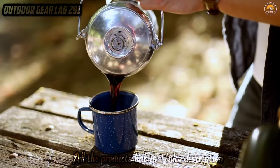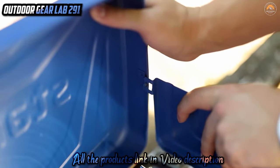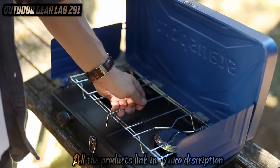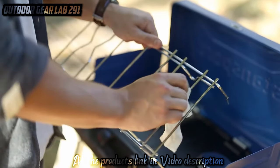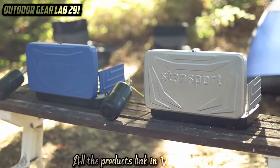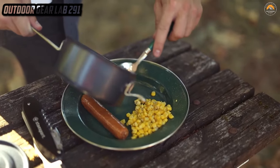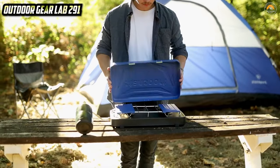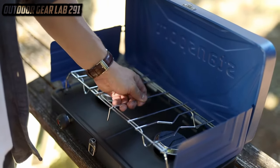Flipping between grilling up some perfectly charred burgers and boiling water for that evening cup of trailside tea, it's like having a portable kitchen in your backpack — a sizzling symphony of flavor in the middle of nowhere. The Boulder Series Propane Stove and Grill Combo is your ticket to gourmet camping, where every meal is a masterpiece and every bite is a celebration of the great outdoors. Unleash your inner grill master and savor the flavors of adventure with this trusty companion.